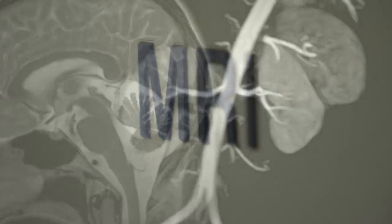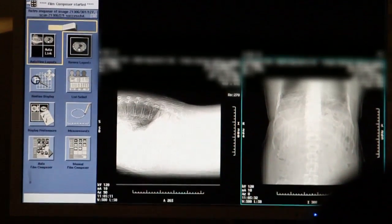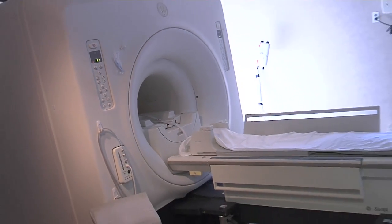Now developments in magnetic imaging mean patients can have the procedure in an open scanner with new high field machines like this. Images of bone and tissue appear clearly and accurately, matching the high-powered tunnel systems without the darkness and noise.